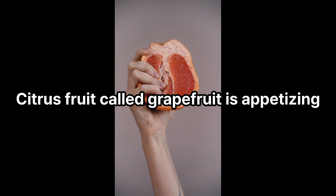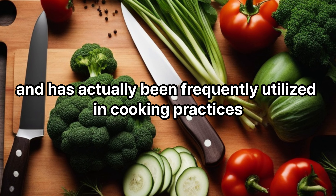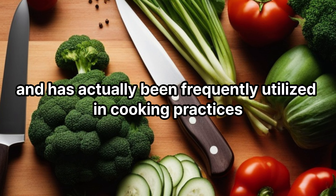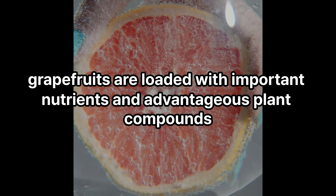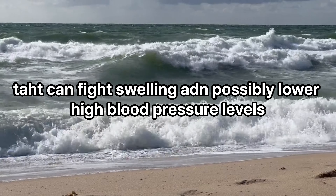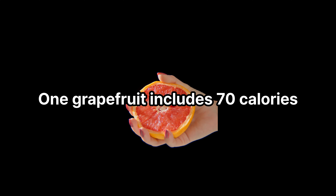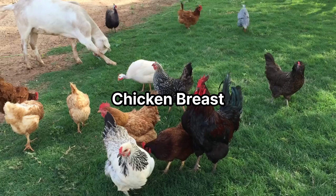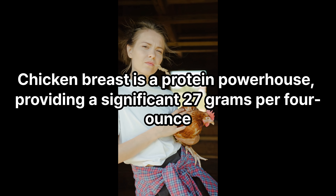Grapefruit: this citrus fruit is tangy and has been frequently utilized in cooking. Like other citrus fruits, grapefruits are loaded with important nutrients and beneficial plant compounds that can fight inflammation and possibly lower high blood pressure levels. One grapefruit contains just 70 calories.